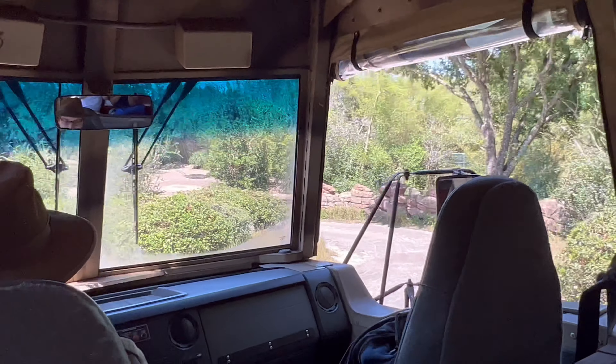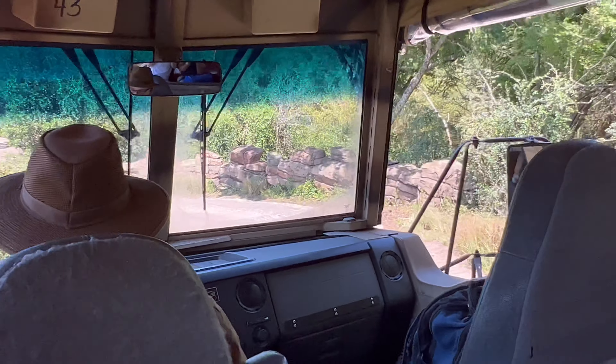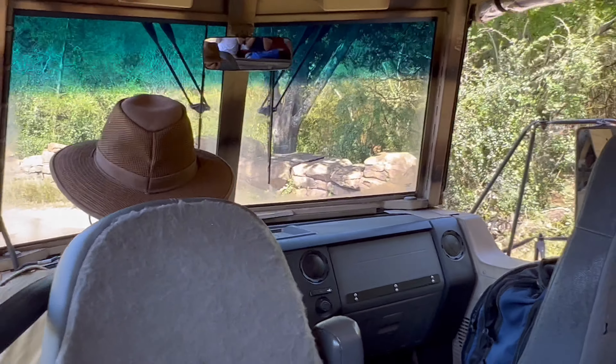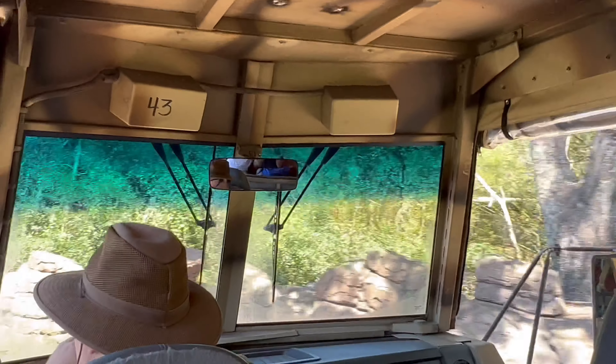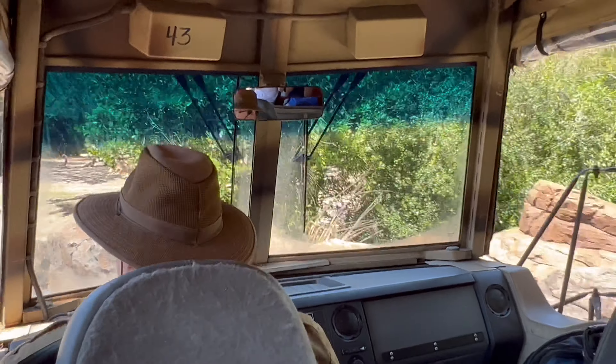Right now we are heading down to the savannah. The savannah is home to a few of our animal friends who rely a little bit more on their speed for survival, so they need lots of big open areas to run.